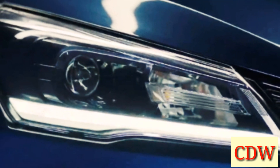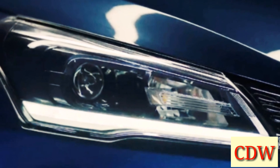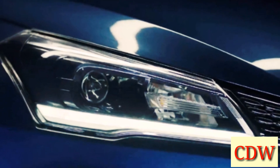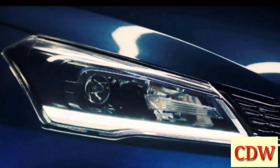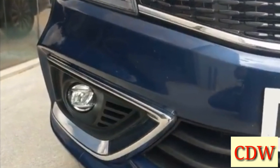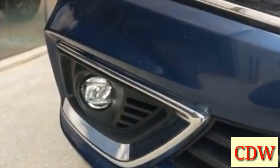The Sigma and Delta base variants get Halogen Projector Headlamps, while the Zeta and Alpha top-end versions get LED Projector Headlamps with DRL. At the same time, chrome-highlighted new LED fog lamps are also provided.